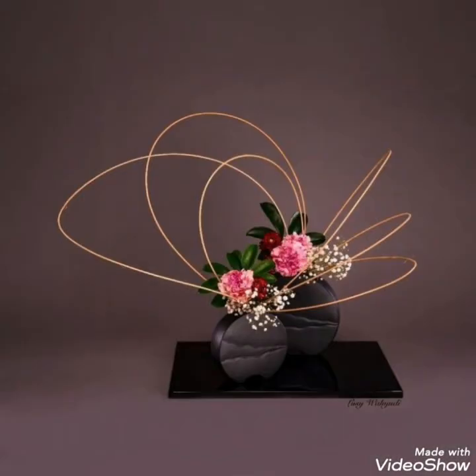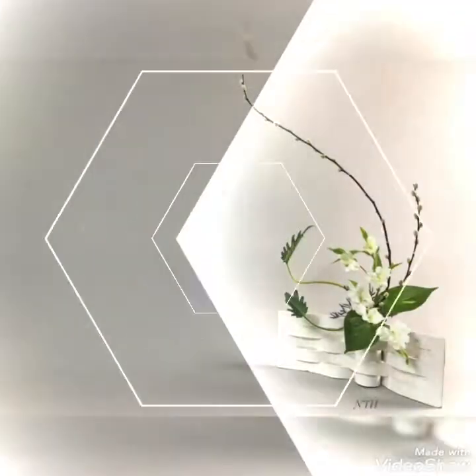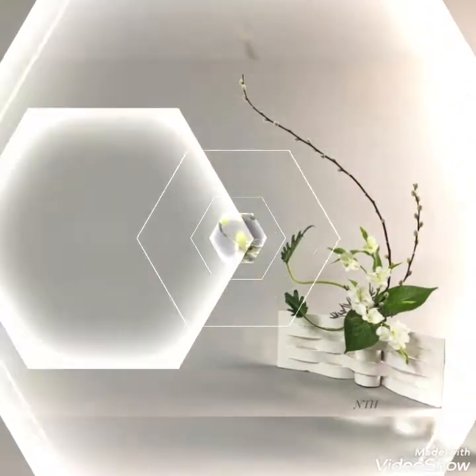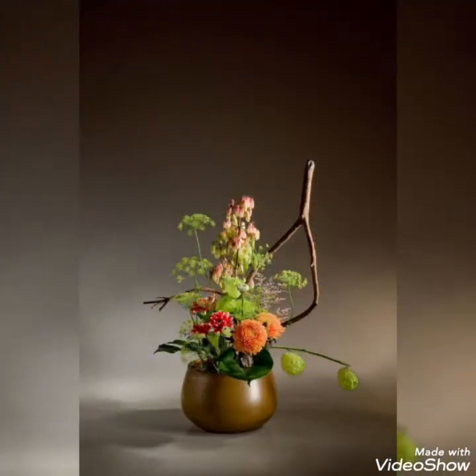Today in this video I bring some latest collection of beautifully decorated Ikebana floral arrangements that can enhance the beauty of your home settings and make different unique patterns. These are creative ideas for your home settings that will enhance some unique patterns of your home.